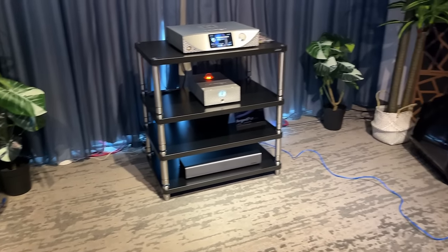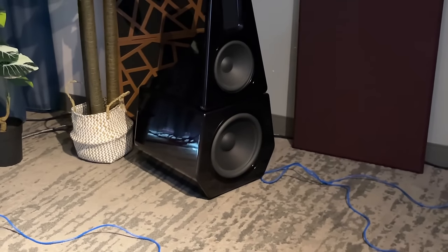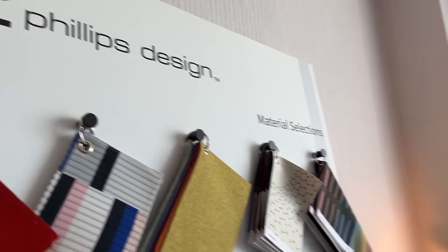Back down to earth — this is a smaller tower, a dipole design. Still fairly high-end and expensive, but the build quality was just impeccable when I started getting up close and looking at this speaker.